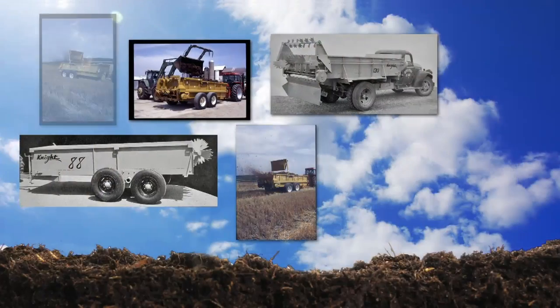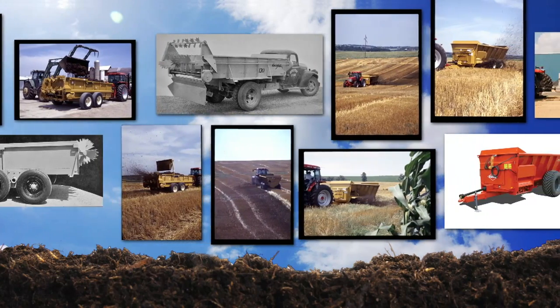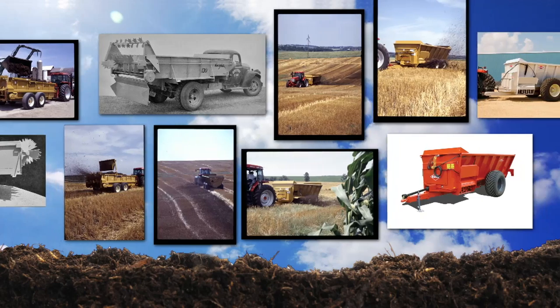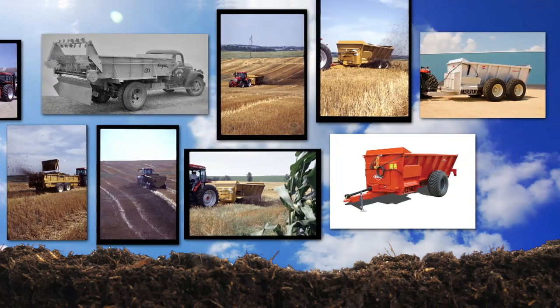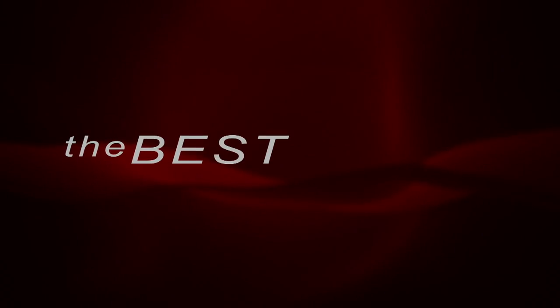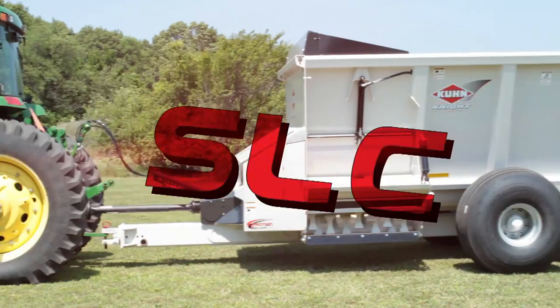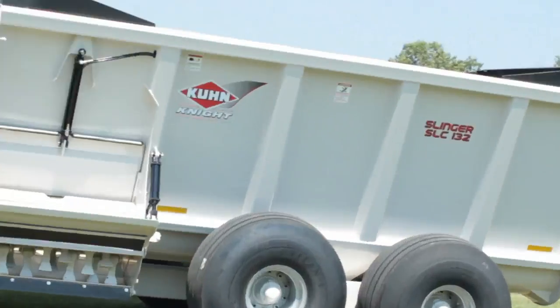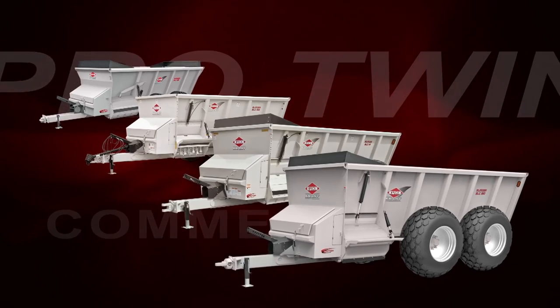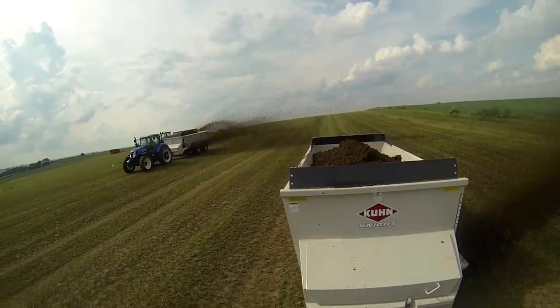For 30 years, Kuhn Night Slinger manure spreaders have led the way in manure and biosolid spreading, meeting the needs of thousands across the world. But now, the best just got better. We are proud to introduce the Kuhn Night SLC 100 Series Pro Twin Slinger Commercial Manure Spreaders, with innovative new features designed to take productivity and spreading quality to the next level.